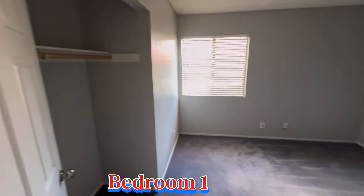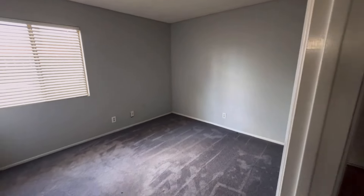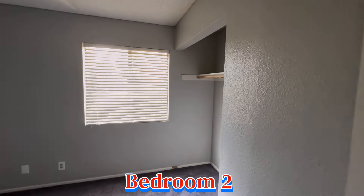So let's go check out the rest of the house. Let's check out bedroom number one, which has a hanging closet and a window. Bedroom number two also has a hanging closet and a window.